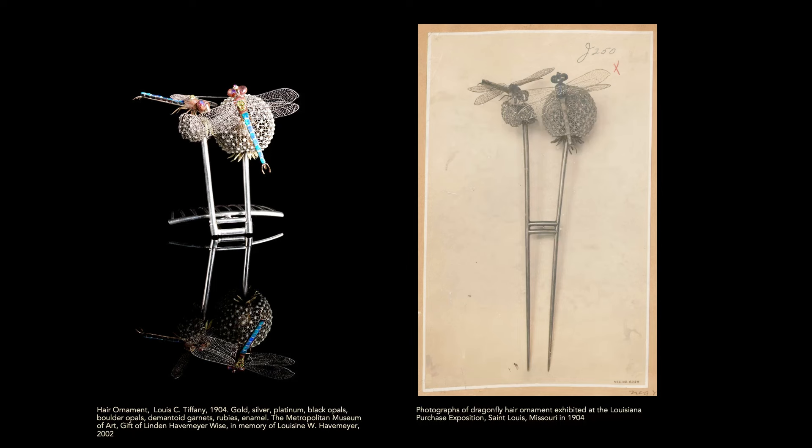Nature was his muse in many different varieties — floral, insects, and sea creatures as well. This piece, and the Medusa, I would say are two of the most extraordinary survivals of the early work of Louis Tiffany.